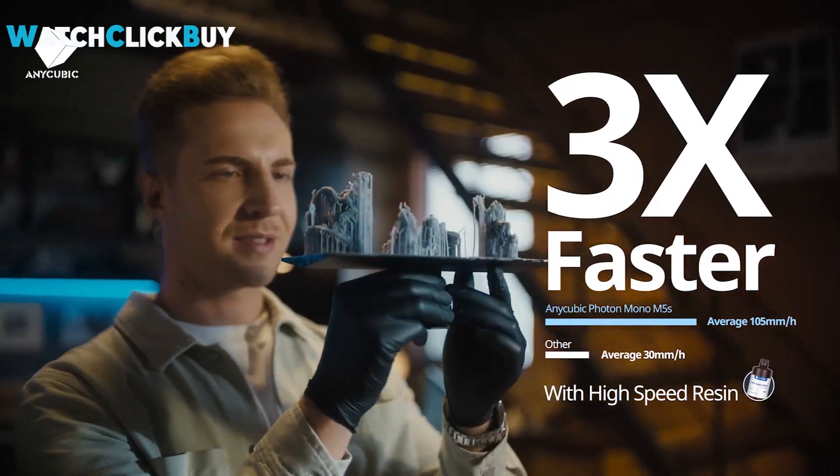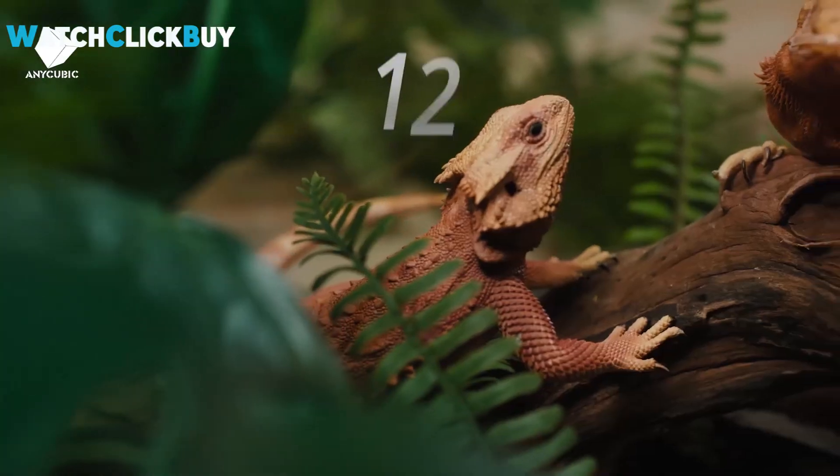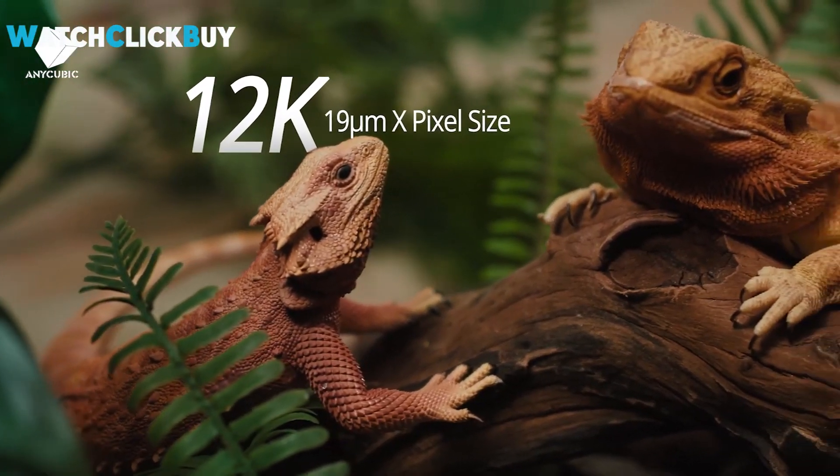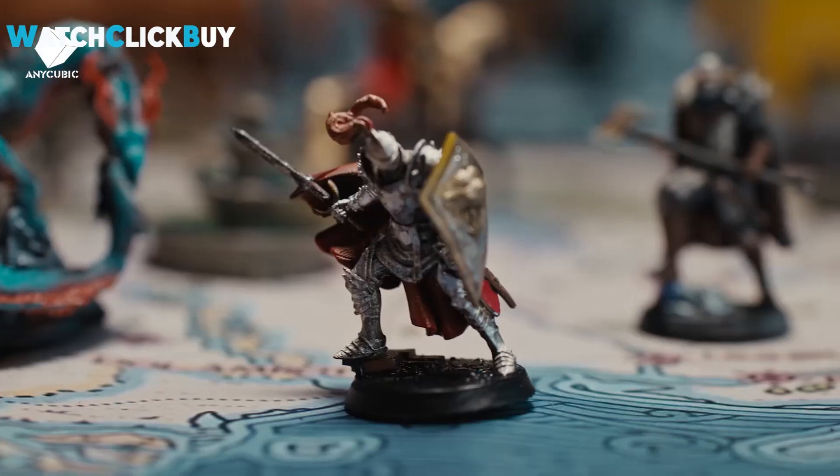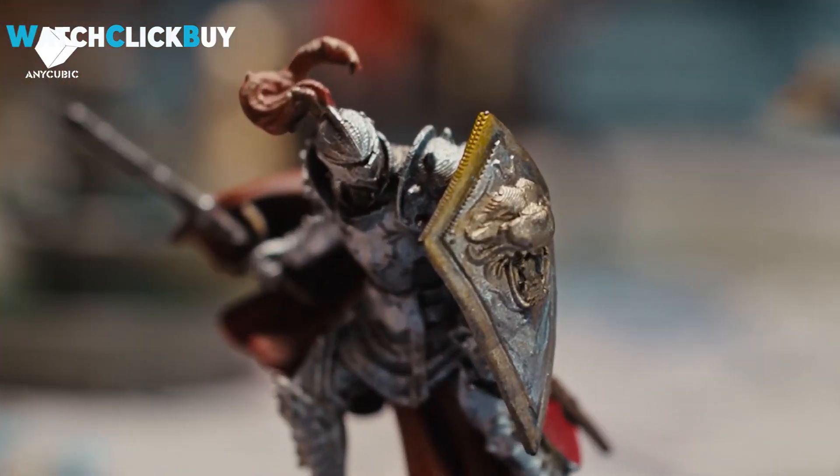The M5S offers exceptional value for its high-resolution and mid-size build volume. Smart features such as resin detection and fail-safes enhance user experience, making it a standout choice in the world of consumer-level resin printing.